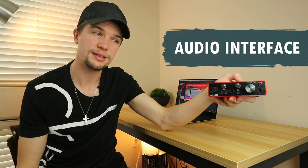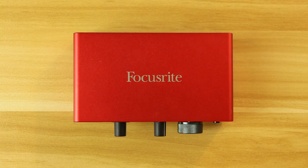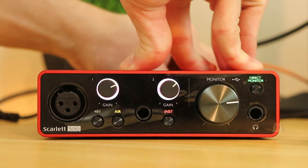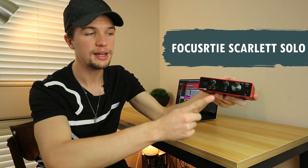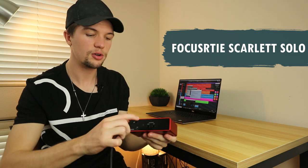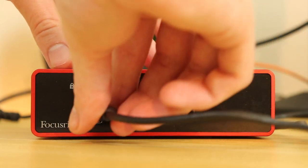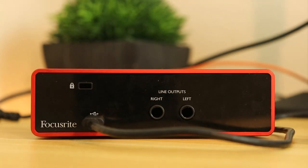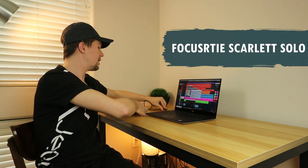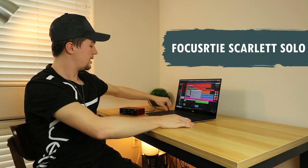The next piece of equipment you need is an audio interface. I went for the Focusrite Scarlett Solo: it's only $110, very small and doesn't take up much space, and gives me everything I need — a microphone input, a guitar input, and a new USB-C connection that only newer interfaces have. It plugs straight from the audio interface into the laptop via USB-A and we're connected.